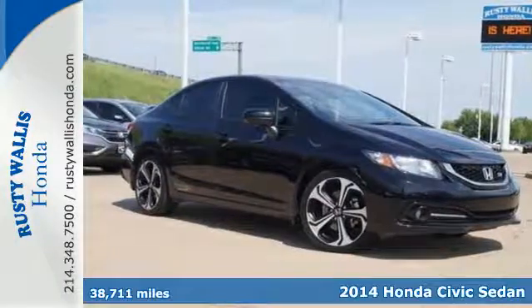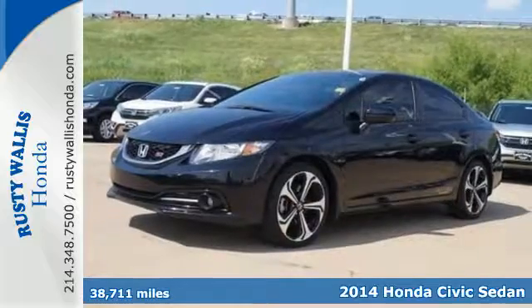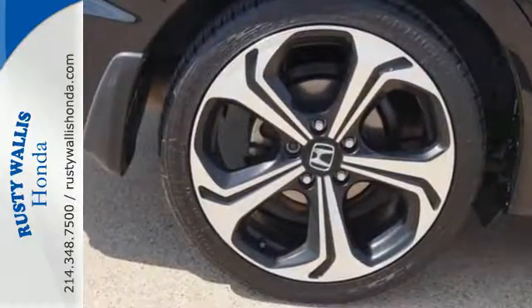It's a 2014 Honda Civic SI. It has sporty styling inside and out. The rear spoiler and front grille really make a statement, while the red stitching and aluminum knobs and shift pedals make it a standout choice.